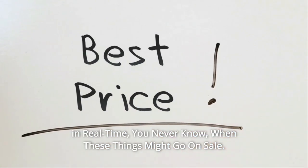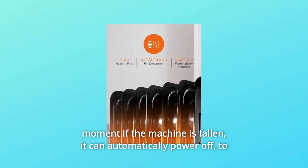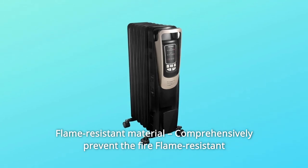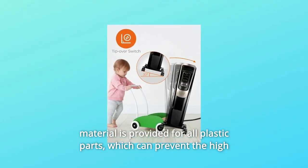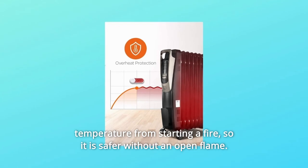You never know when these things might go on sale. Safety tip-over switch built-in: providing warmth to you every moment. If the machine is knocked over, it can automatically power off to prevent the occurrence of dangers. Flame-resistant material is provided for all plastic parts, which can prevent high temperature from starting a fire, so it is safer without an open flame.